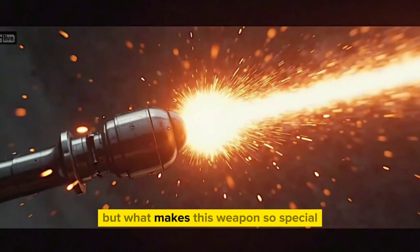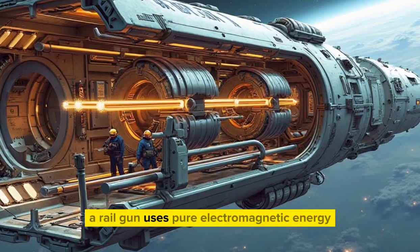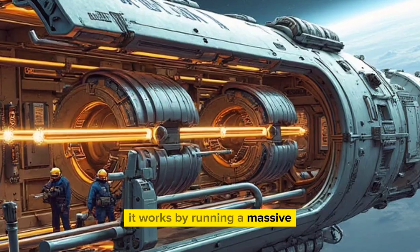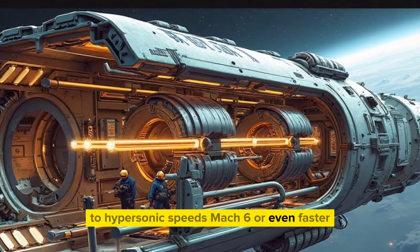But what makes this weapon so special? Unlike traditional naval guns that use explosive powder to fire shells, a railgun uses pure electromagnetic energy. It works by running a massive electrical current through rails to generate a magnetic force that accelerates a metal projectile to hypersonic speeds —